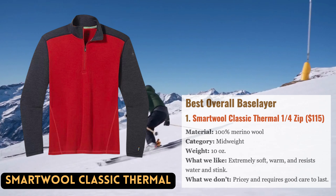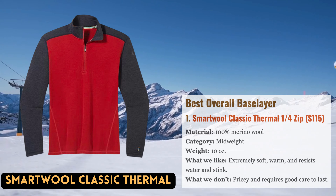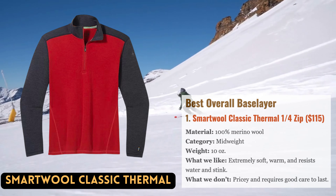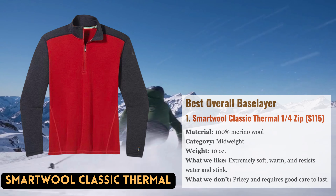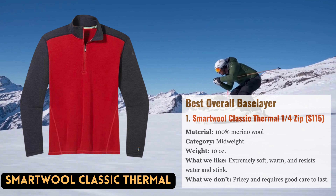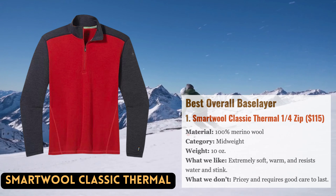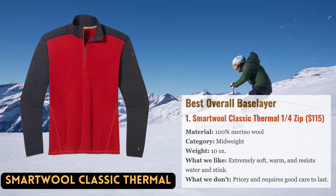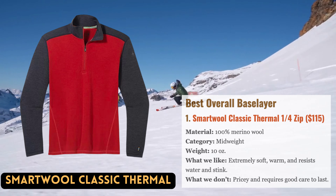Merino wool is the most desired material for base layers, and Smartwool has long been the market leader in this area. The classic thermal quarter-zip is made of 100% merino wool, while many of the base layers below are blends or synthetics. It doesn't hold odor like the polyester options on the list, and is warm and incredibly soft on the skin. It also resists moisture. Overall, it's an excellent base layer for skiing and other winter sports, and it has a UPF 50+ certification for use as an outer layer in more temperate climates.